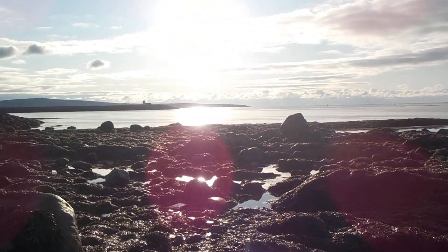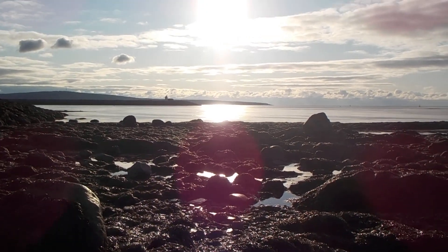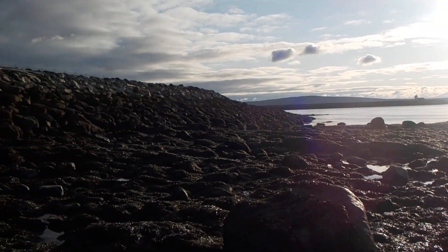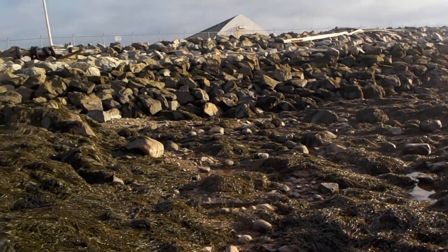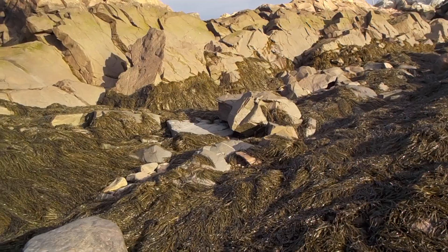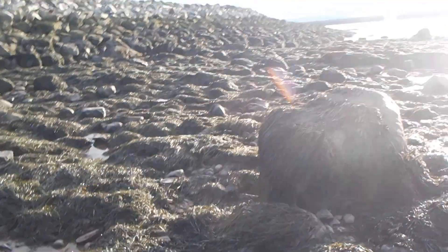The east side of the beach. There's all kinds of seaweed cover.